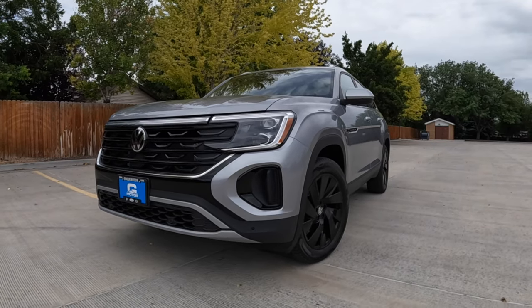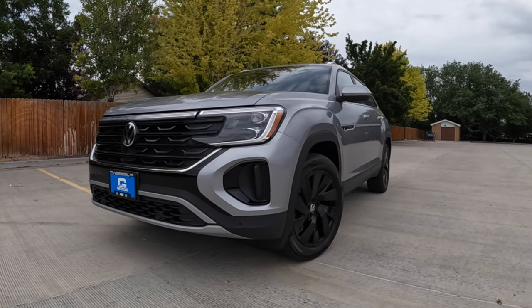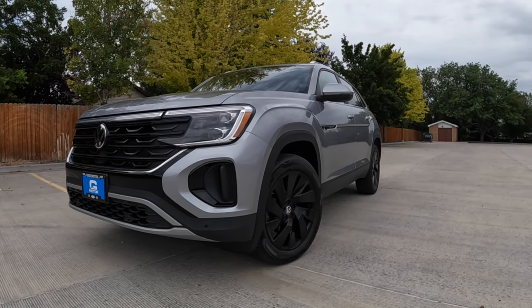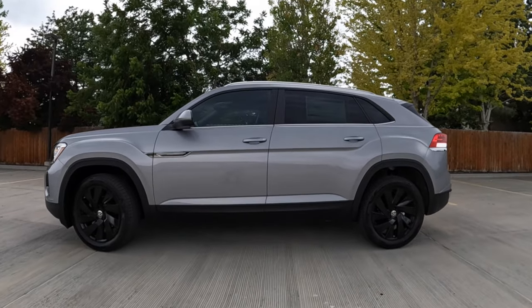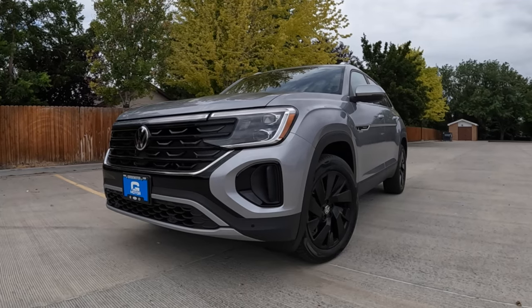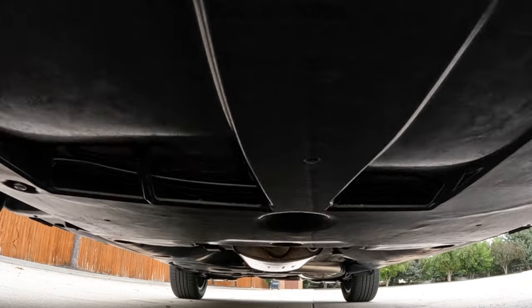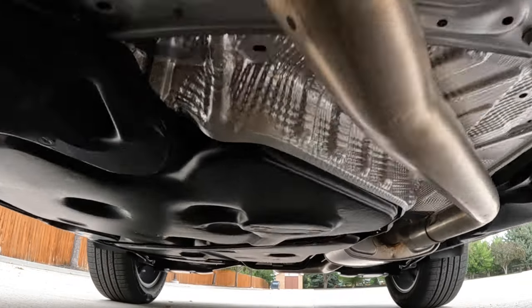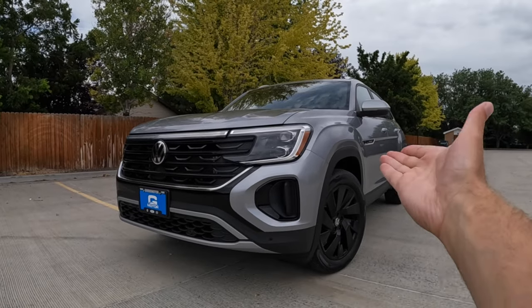Welcome back guys, this is Automotive Anonymous. That's the all-new refreshed Volkswagen Atlas Cross Sport in a color I like to call silver, although Volkswagen lists it as silver mist metallic. It looks really good with the update and there's a lot to talk about. We're going to do a review: a walk around, go through the specs, initial driving impressions, zero to 60 with the GPS, and then our final thoughts to help you decide what to do with the all-new Atlas.